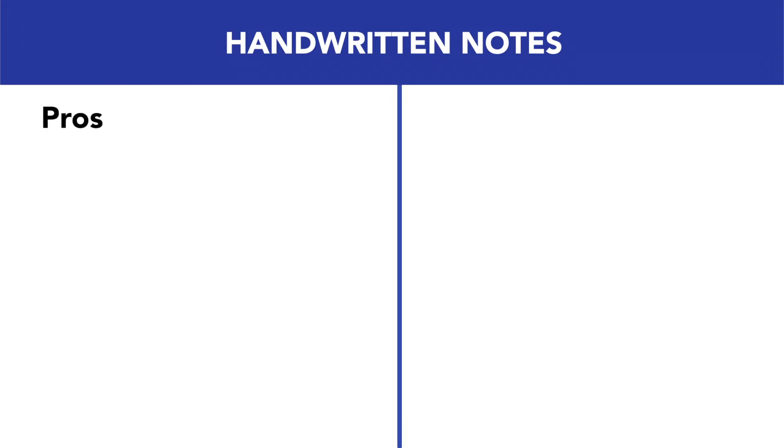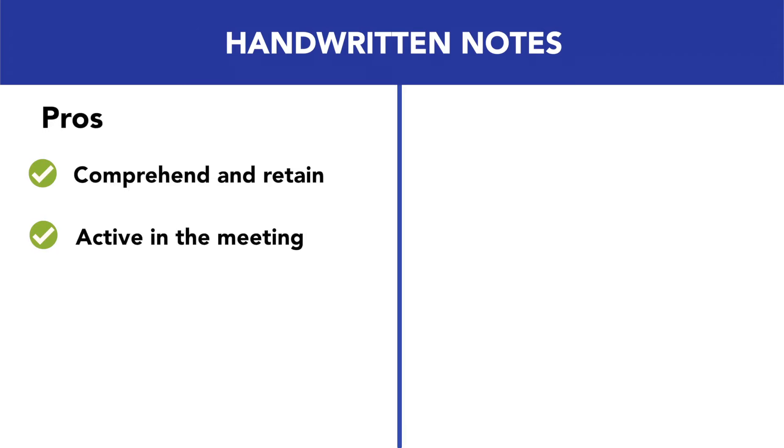For handwritten notes, the pros are that they help you to comprehend and retain information better. They help you become more active in the meeting rather than passive, and they remove the physical barriers that could prevent you from connecting or contributing at your optimal level.